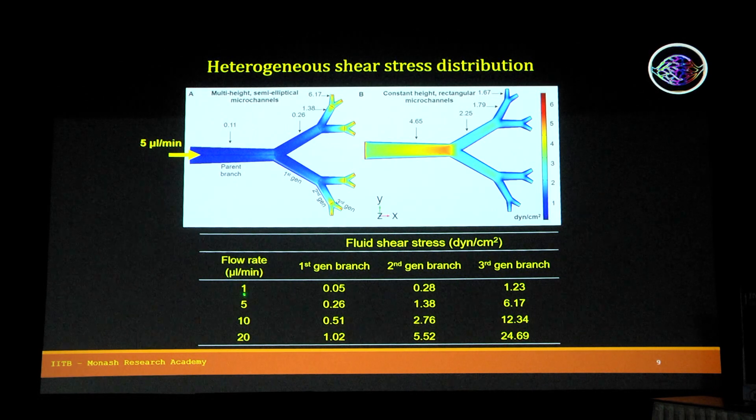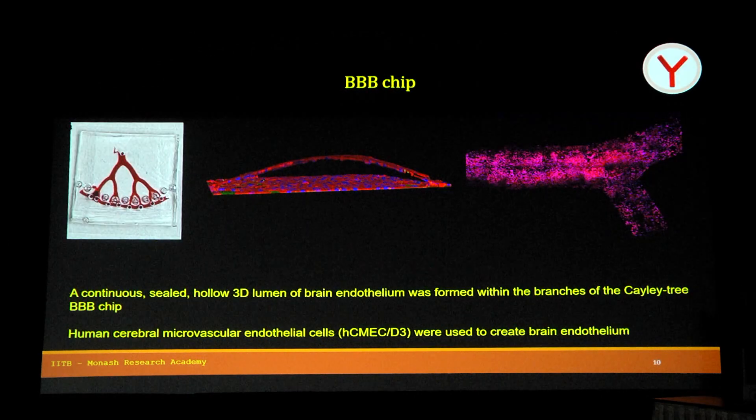When the flow rate varies from 1 to 20 microlitres per minute, we cover the entire range of mean wall shear stress from 0 to 24 dynes per centimetre square. Using human cerebral microvascular endothelial cells, we created the brain endothelium — a continuous sealed hollow 3D lumen with branching hierarchy to study the brain endothelium.